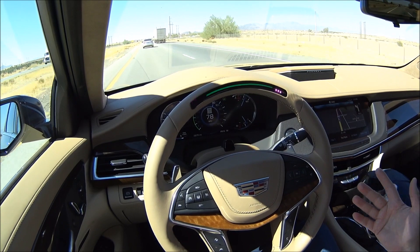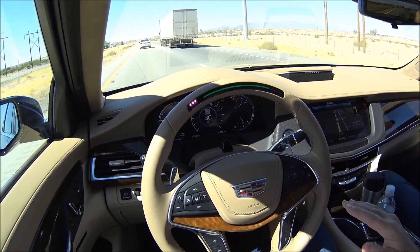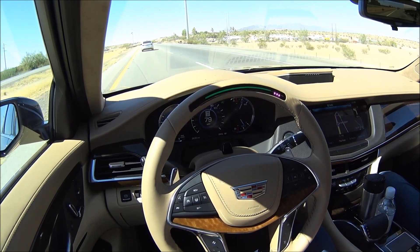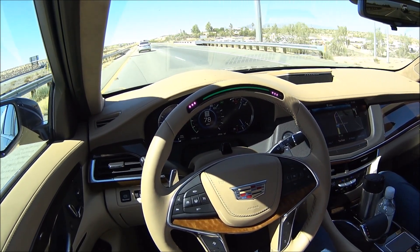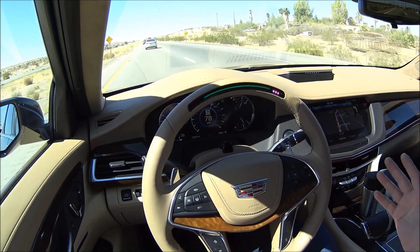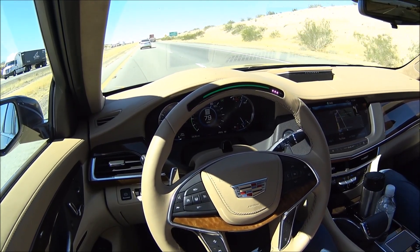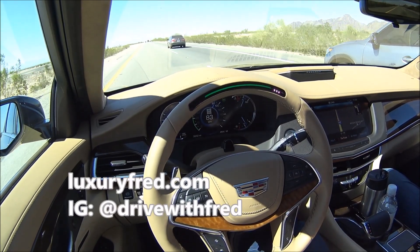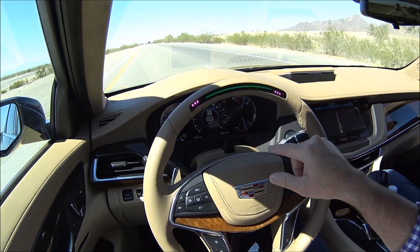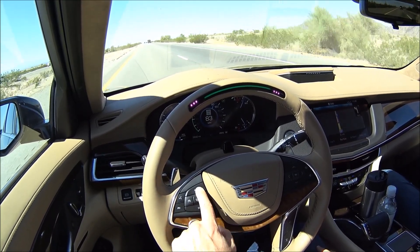It's able to tell if you're wearing sunglasses — that doesn't make a difference. The time it allows you to be distracted is based on your speed; we're going 80 now, so it gives me much less time to be distracted than if I was going slower. It really changes the whole experience of driving and makes it a lot more relaxing and comfortable. You need to pay attention to the road, but it gives you a little more leeway to look around and enjoy some of the scenery. Now we're operating with the SuperCruise — green light on — hands off the steering wheel, adjusting the adaptive speed on the cruise control.